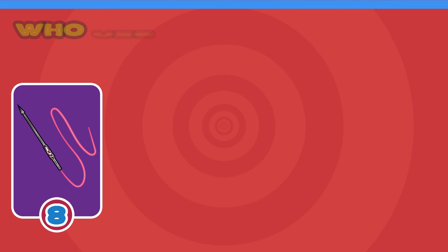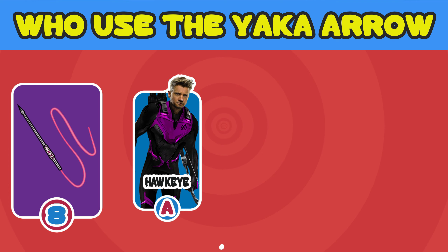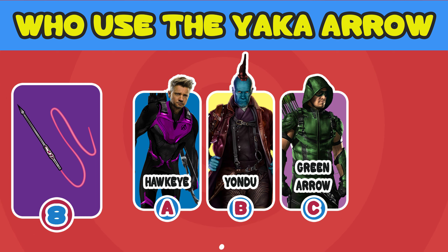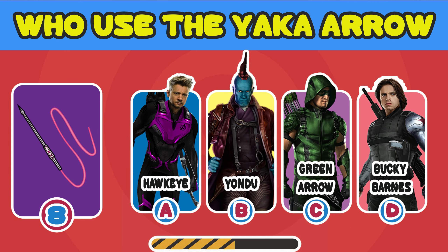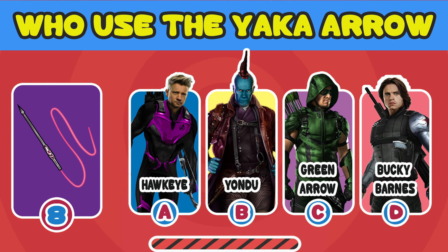Number 8. Which superhero used the weapon? A. Hawkeye. B. Yondu Udanta. C. Green Arrow. D. Bucky Barnes. Correct! It's Yondu!